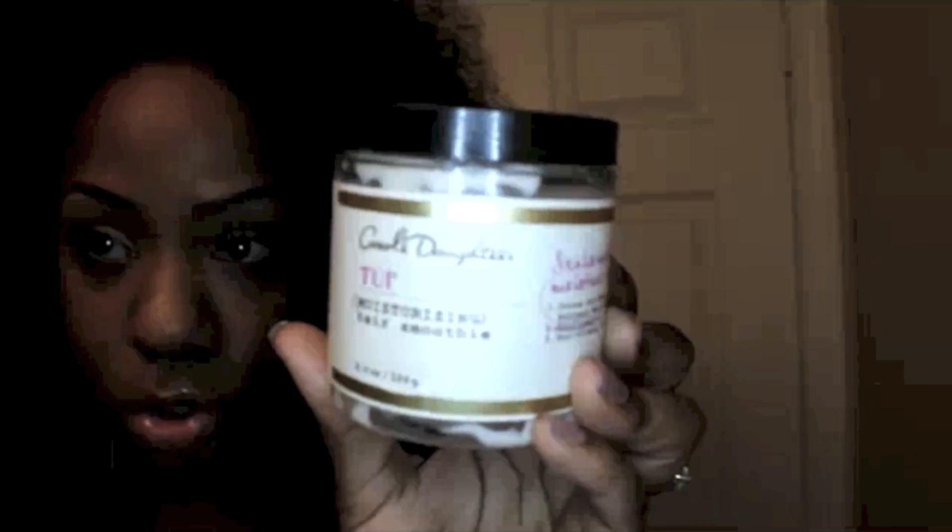It's the Carol's Daughter Tui Moisturizing Hair Smoothie, and it says it seals natural moisture inside. It has cocoa and shea butters, sunflower oil, and pro-vitamin B5 which fortifies. It is a deep conditioner. The consistency is pretty creamy — a little bit between a lotion and a cream, so a runny cream you could say.